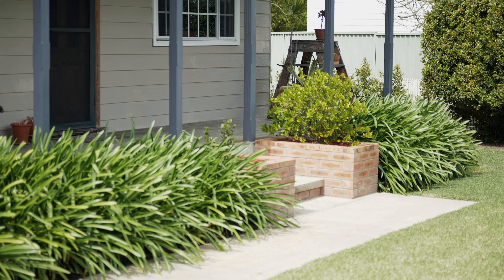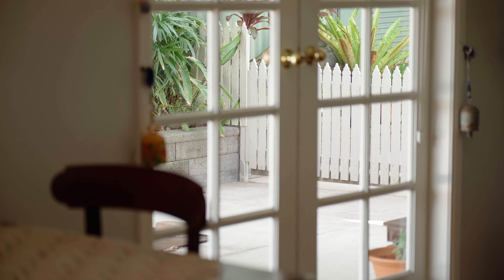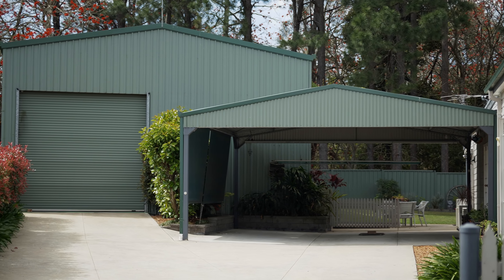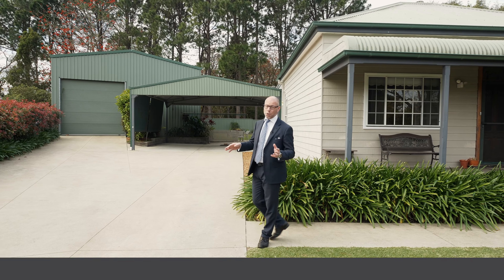Get ready to fall in love with this absolutely stunning residence. It's nestled on a 1,215 square metre block with a charming home, but it's got the best man's shed you will ever find on a residential property. It's 9 metres wide by 14 metres deep — this is an absolute beauty.